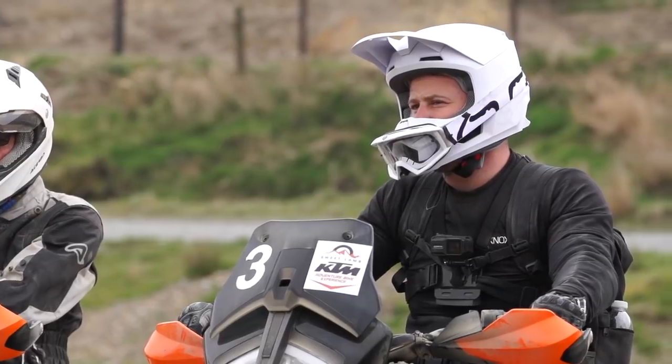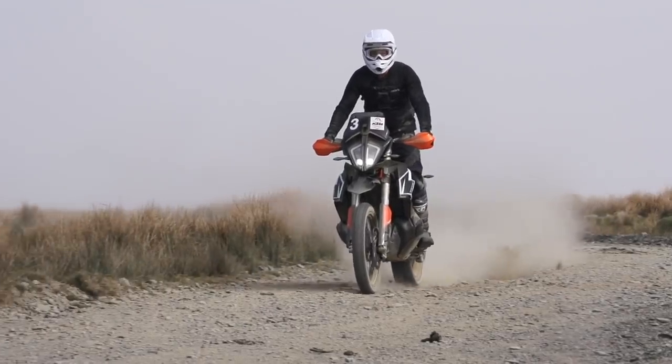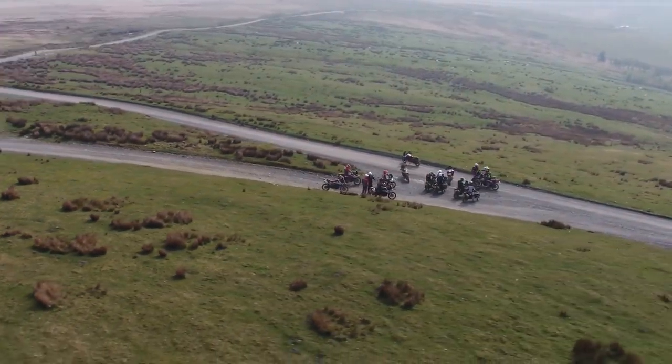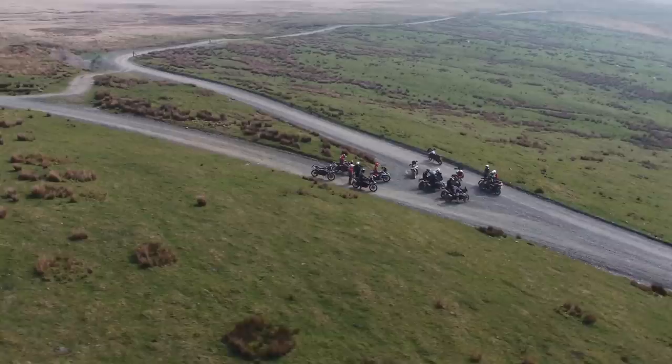There is absolutely no doubt that the 790 Adventure Range is one of the most important bikes for 2019, and having ridden it all day off-road, it really justly deserves the anticipation. For me personally, the 790 Adventure R genuinely opens a new door to motorcycle riding that I haven't personally been through before.